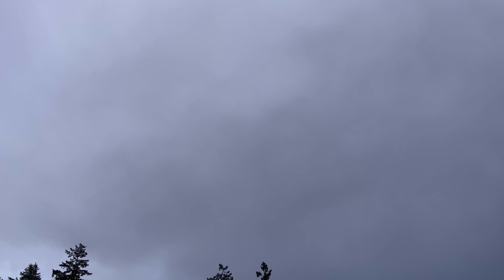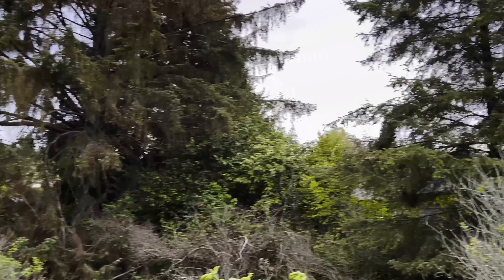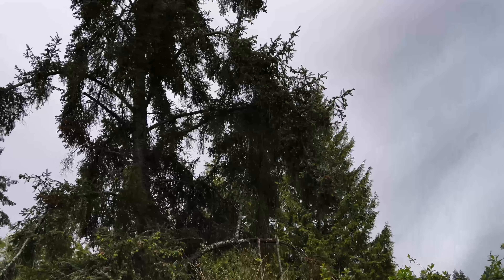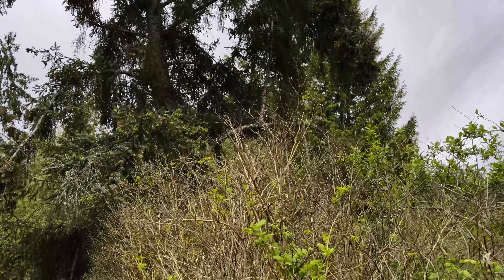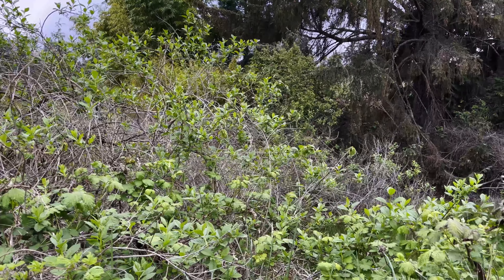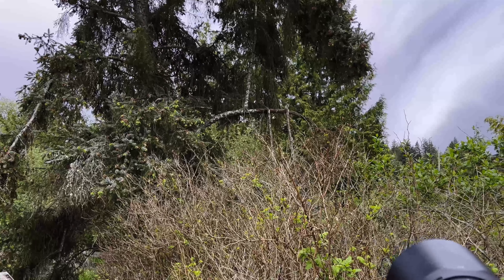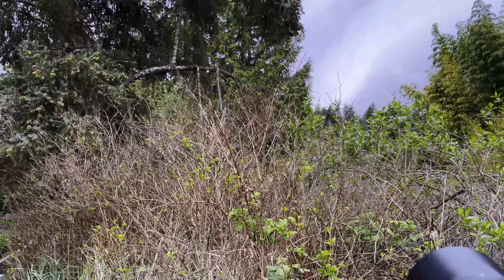Sounds like there's quite a bit going on behind here. Rufous hummingbird! And what have we got up there? Some chestnut-backed chickadees — not too impressed with each other. There's a lot going on right now. These chickadees are on the move right here.